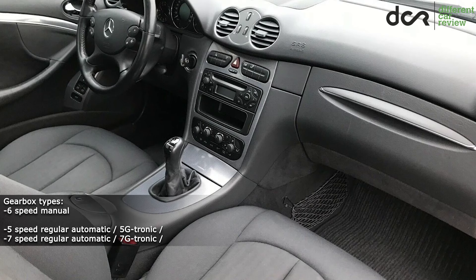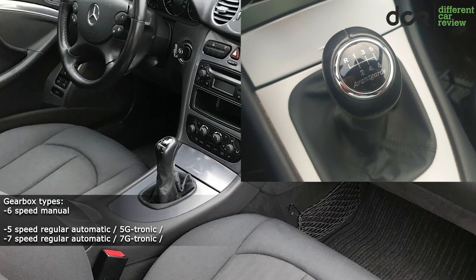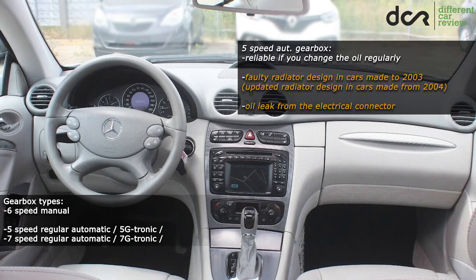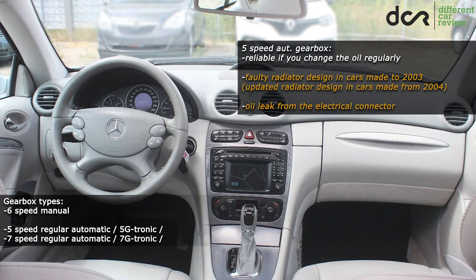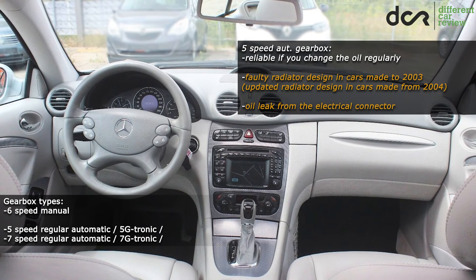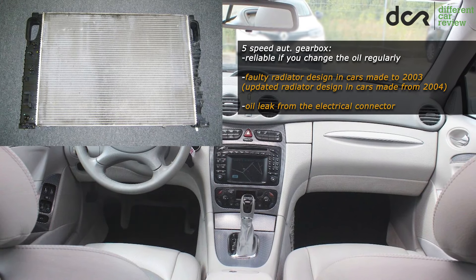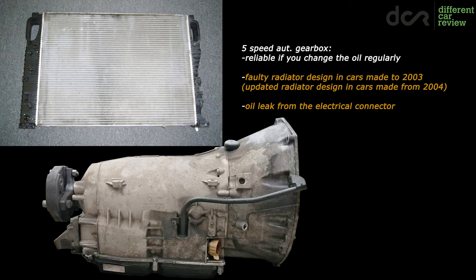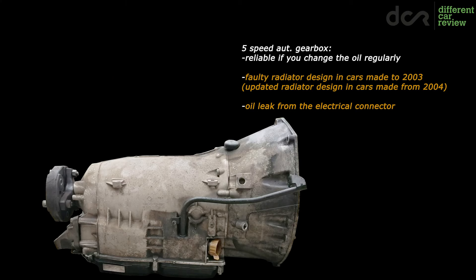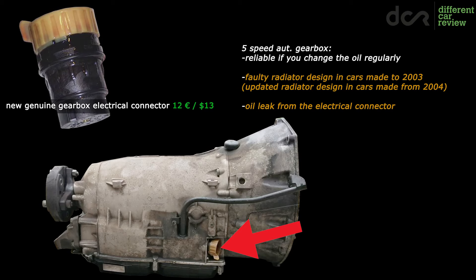Moving on to the transmissions — there is nothing wrong with the manual gearbox, just pay attention to the clutch which should operate smoothly without strange sounds, slipping or shuddering. The older 5-speed automatic transmission is not as fast as the newer 7-speed, but it's usually more reliable, unless you buy a car made up to September 2003, because in these cars there is a bigger chance that the radiator will let coolant into the gearbox oil, which will destroy the gearbox. This issue should already be fixed, but it's still good to consider replacing the radiator preventively on these early cars. Also check the gearbox for leaks, since there is a common leak from the gearbox electrical connector — not very expensive to fix, but better to check it than to drive with low gearbox fluid.